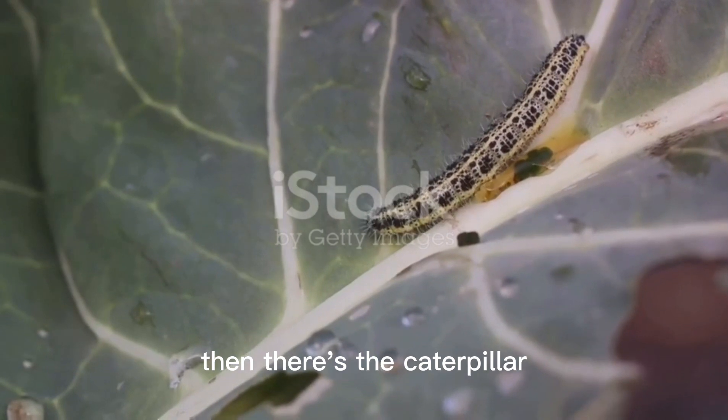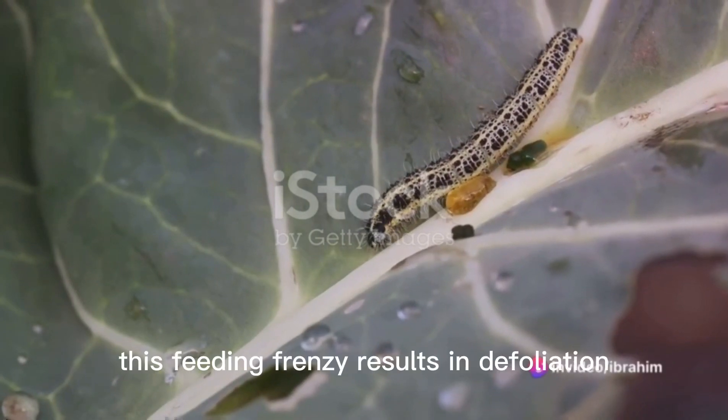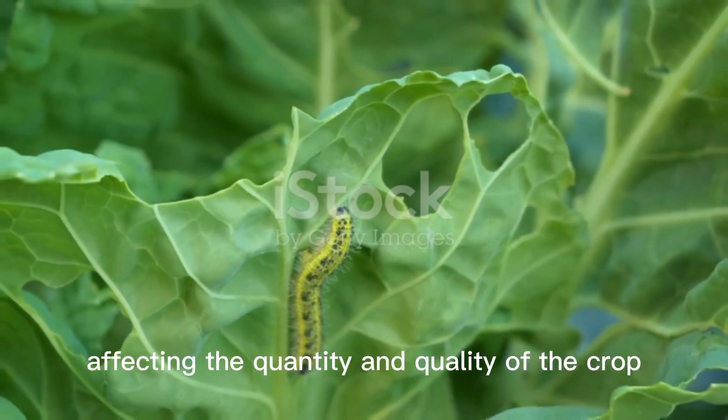Then there's the caterpillar. Armyworms and the diamondback moth are just a couple of species that feast on vegetable leaves. This feeding frenzy results in defoliation, reducing plant vigor and in turn affecting the quantity and quality of the crop.